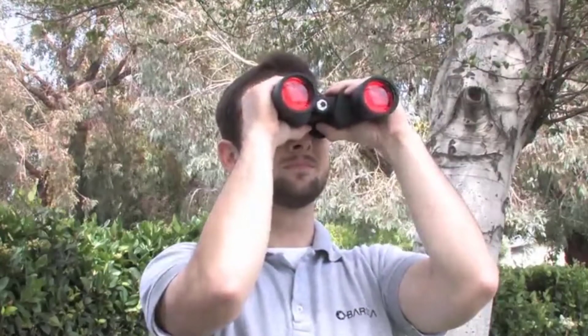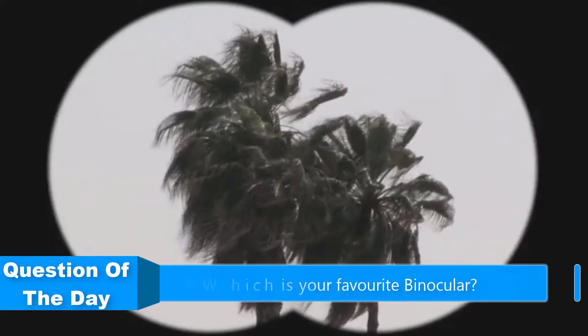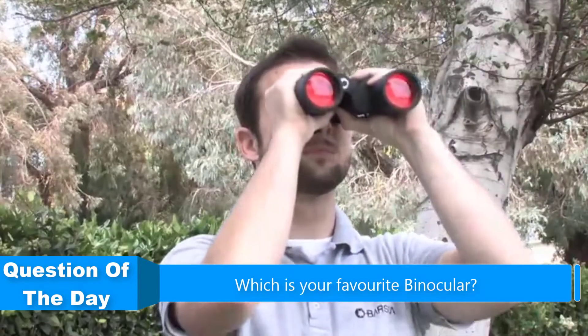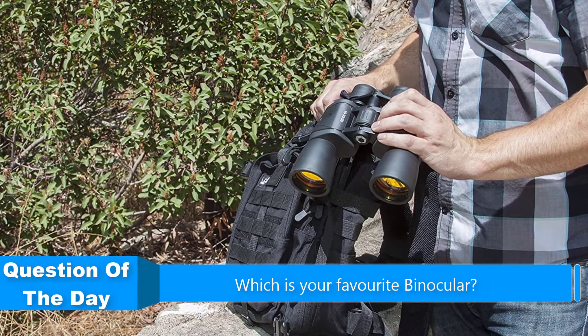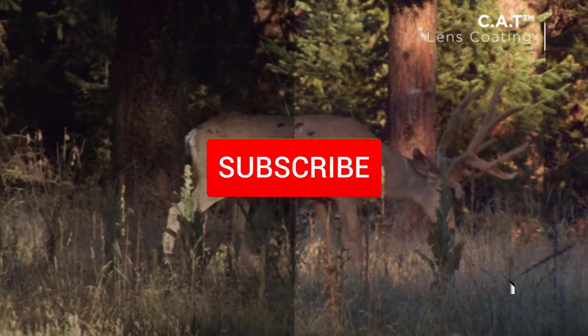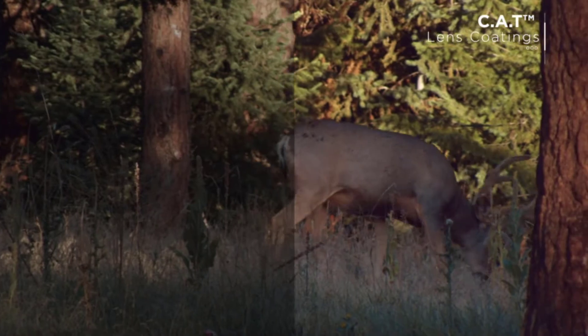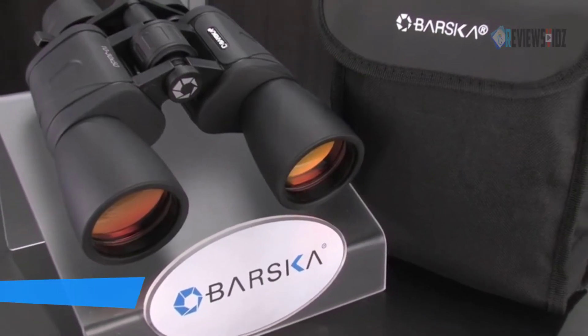Hello everyone. In this video we are going to be checking out the five best binoculars. I made this list based on my personal opinion and research of the market. I try to list them based on their price, quality, durability, and more. If you want more information and updated prices on the products mentioned, check out the links in the description below. Make sure to subscribe to our channel for future review videos.